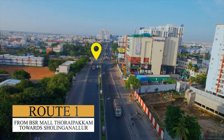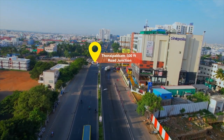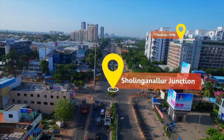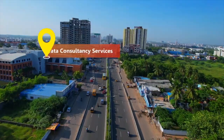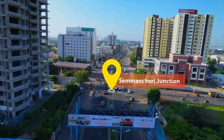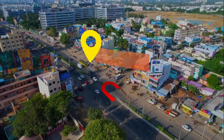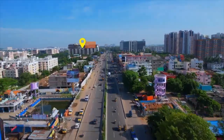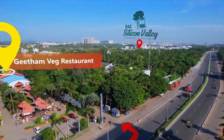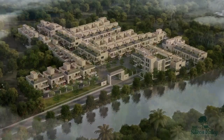Route 1 from BSR Mall, Thoray Parkham towards Sholinganellore. Sholinganellore Junction, Citadines OMR, Tata Consultancy Services, Semmanjeri Junction, Satyabhama University, Navalur Junction — take a U-turn at Viviram Mall. Pass Geetam Vegetarian Restaurant, take left towards DAC Silicon Valley.